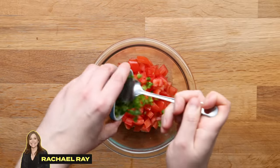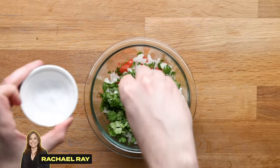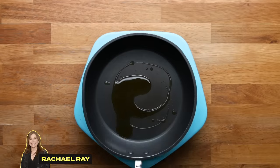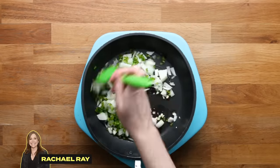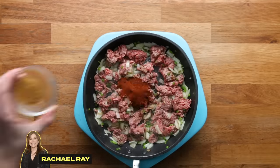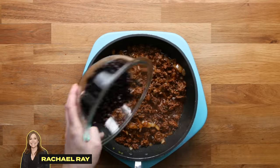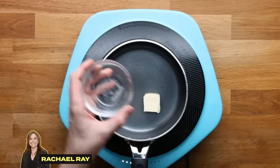Next up is Rachael Ray. She starts by making a homemade pico by combining tomatoes, jalapeño, white onions, chopped cilantro, and a bit of salt in a small bowl. Set that aside and heat olive oil in a skillet. Add garlic, onions, jalapeño, and cook until fragrant. To that, add ground sirloin and break it up so it doesn't clump together. Add salt, chili powder, cumin, and cayenne pepper and stir that in. Add black beans, mix it all up, and keep this on low until ready to assemble.